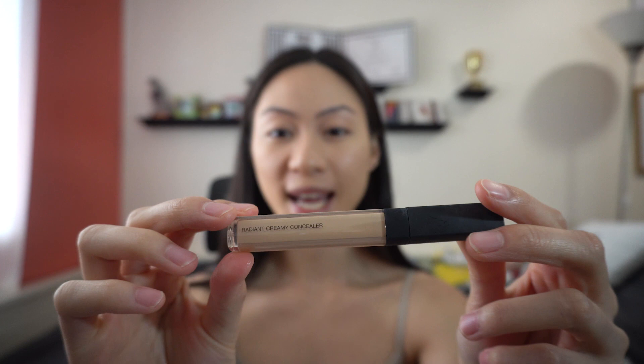Next I'm going in with my concealer. The concealer I really love is by NARS — it's the Radiant Creamy Concealer. I forget the exact shade but I think I'm in medium or custard. This is really great for my under eyes and any blemishes I have, and it's great at hiding them.